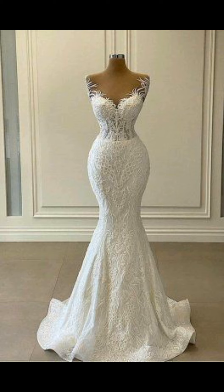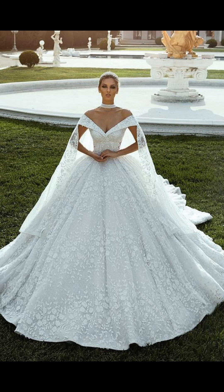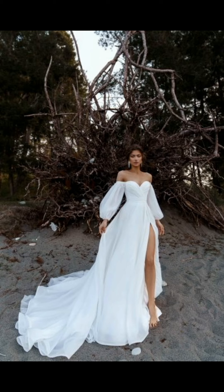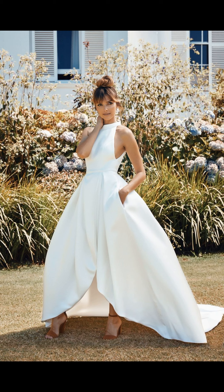There are countless styles and designs of wedding dresses available to suit everybody's taste, from classic and timeless to modern and daring. The traditional ball gown is always a popular choice with its voluminous skirt and fitted bodice, but there are plenty of other options to consider as well. If you are going for a more relaxed boho chic vibe,